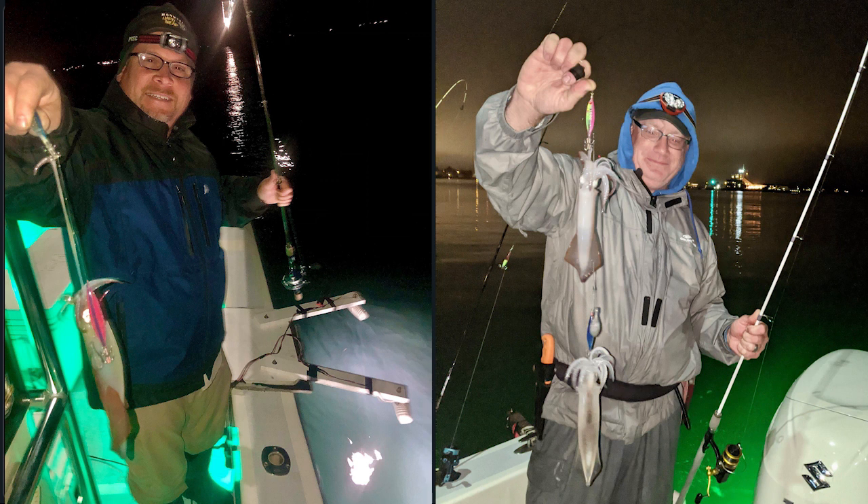I run some 12-volt systems that have little spreader bars, and I'll set them up on either side of the gunnels, or depending on the current, off the back transom. You don't have to be the brightest boat out there, but you have to be able to generate some light to attract squid.